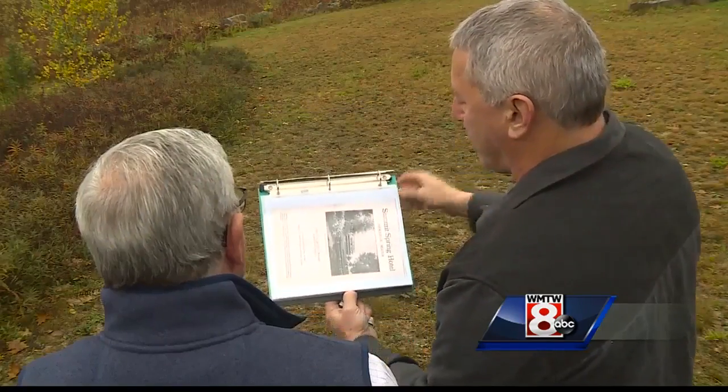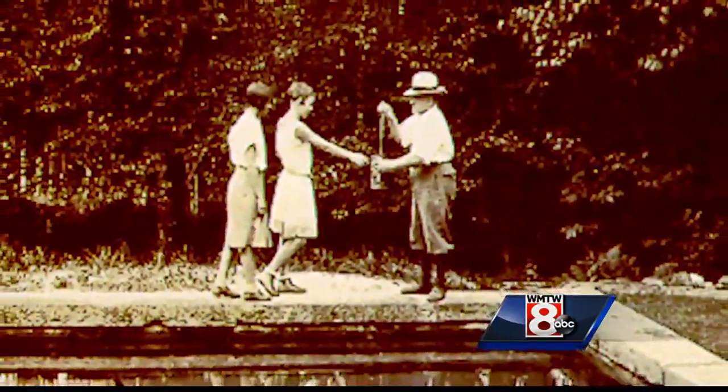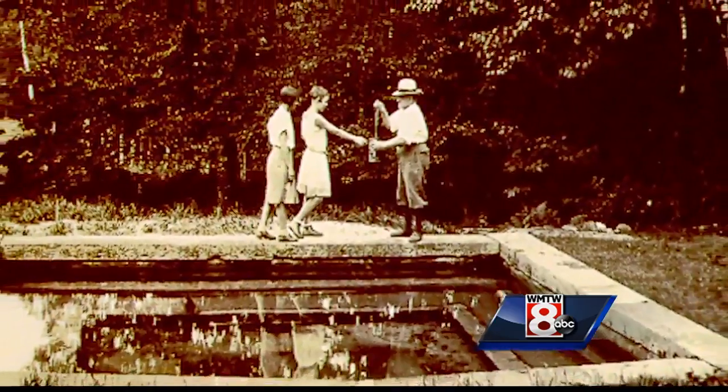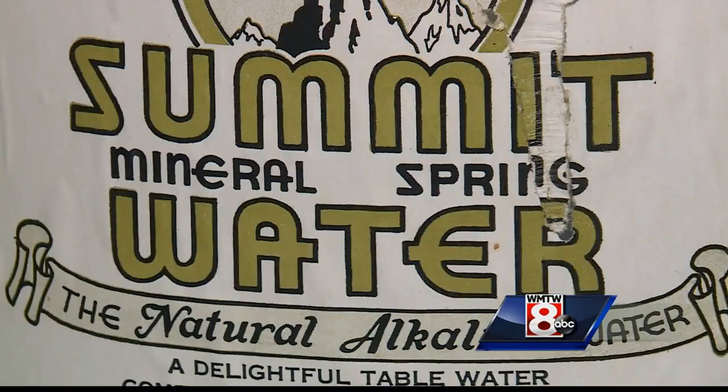This is the 55-room Summit Spring Hotel. By the mid-1800s, people were flocking here — coming to take the waters, to bathe in it, to drink it, to cleanse themselves of various ailments. No longer exalted for its medicinal powers, today it's simply the water's purity and taste that draws attention.